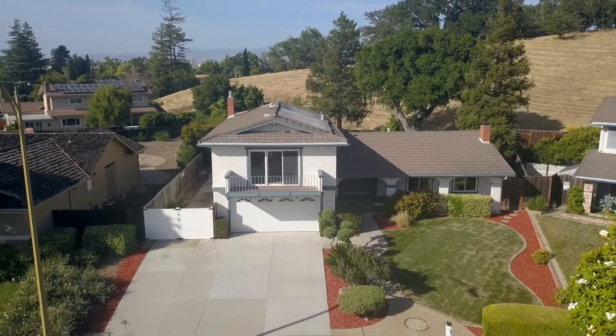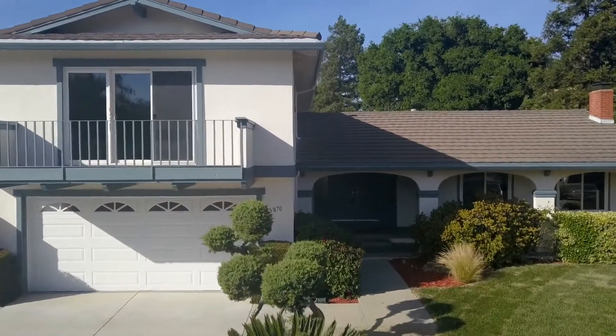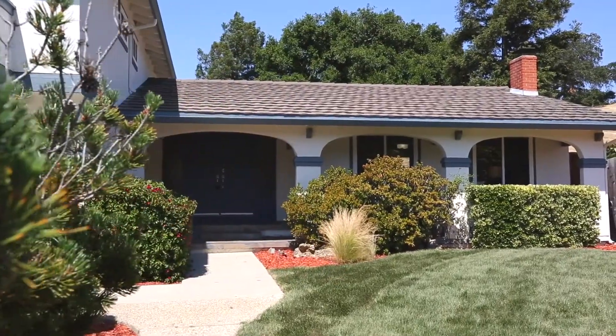Hi, I'm Mike Gill with Next Home Lifestyles, here today to show you a beautifully remodeled home in Almaden Valley. This home has been beautifully upgraded and maintained and has been freshly painted inside.